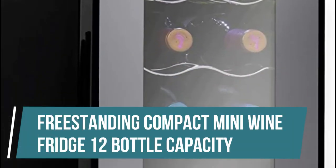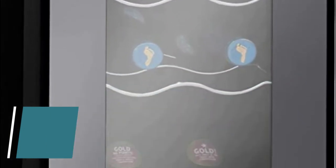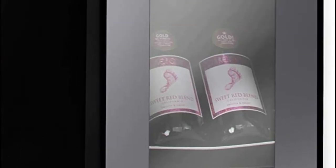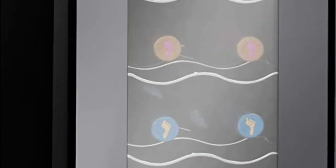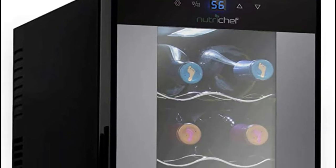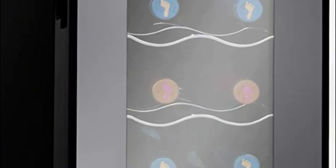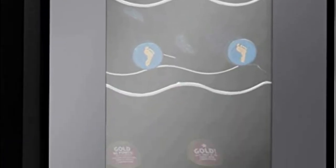Freestanding Compact Mini Wine Fridge, 12 Bottle Capacity. Equipped with accurate precision compressor cooling technology, adjustable temperature control, integrated LED lights, and a built-in circulation fan and ventilation grill. This 12 Bottle Electric Beverage Refrigerator gives you a compact and modern design perfect for your living room, home office, or kitchen. This way you can rest assured that your precious wine collection will remain safe and protected for years to come.